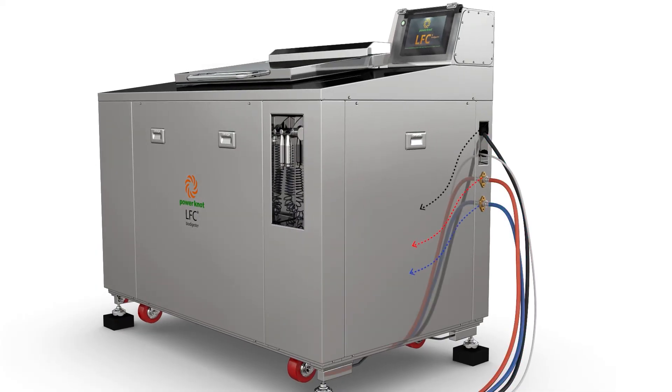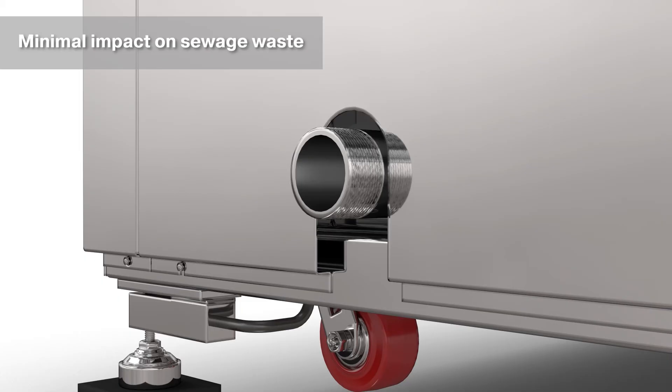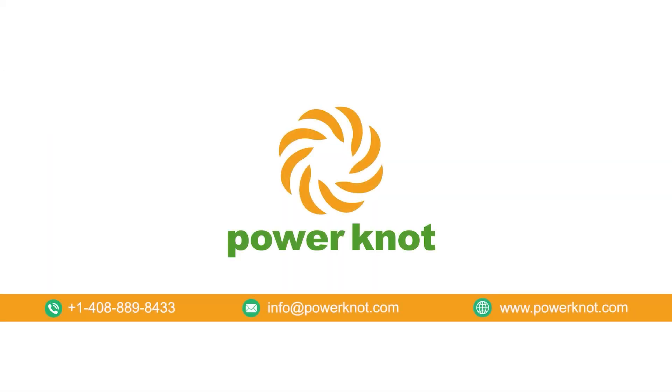Connect via ethernet to the LFC cloud for remote data monitoring. Minimal impact on the sewage system. Contact Power Knot today to learn more about the LFC biodigester.